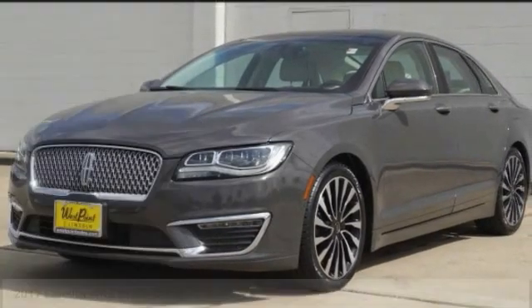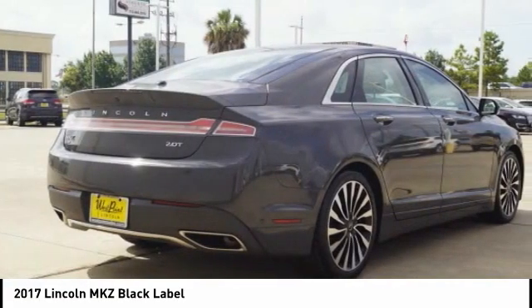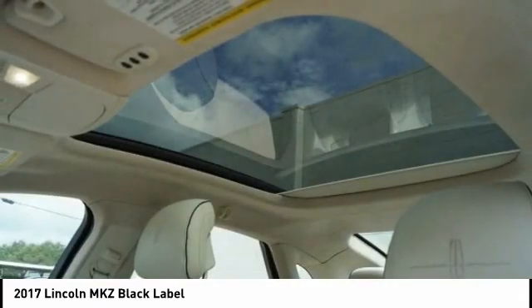Stop by and take a look at the 2017 Lincoln MKZ with sharp angles, sleek lines and a sculpted body. The Lincoln MKZ has an impressive stance and a dynamic design.